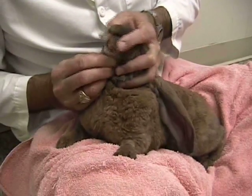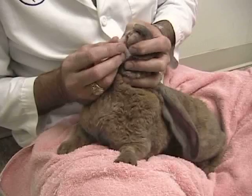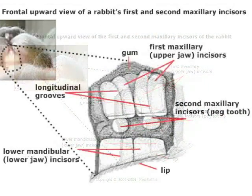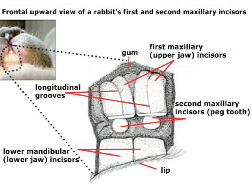When we look at teeth in bunnies, we're going to look at two things. We're going to make sure we have proper wear and alignment of the front teeth, known as the incisors. And then we're going to try and look at Pixel's premolars and molars.